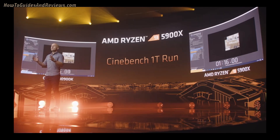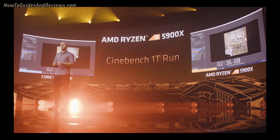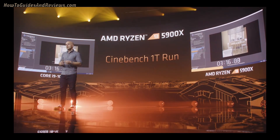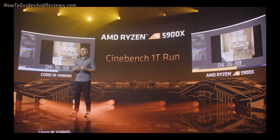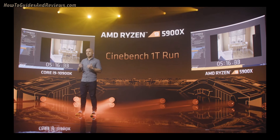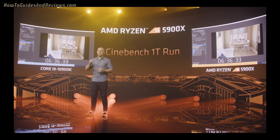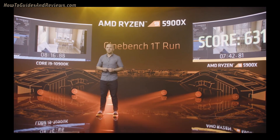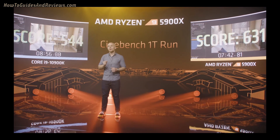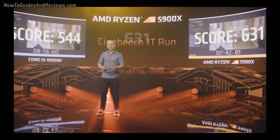I want to show you using Cinebench R20 single thread. There are many ways to assess single thread performance, but Cinebench is a fast and easy tool that you can run at home. It's one of the 25 workloads that we used to calculate the 19% improvement for Zen 3's instructions per cycle. As you can see, the 5900X is the first desktop processor to ever break a 600 score — and we don't break it by a little, we break it by a lot, with a score of 631.